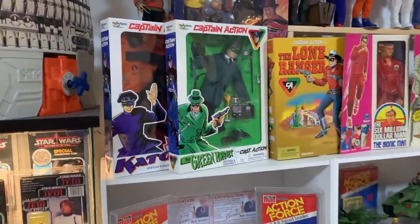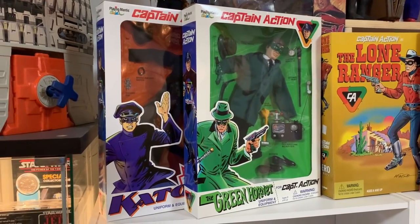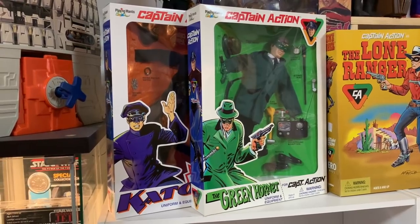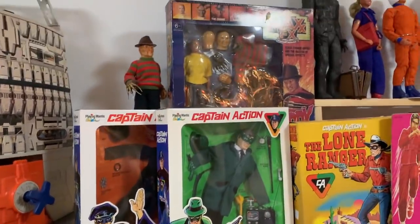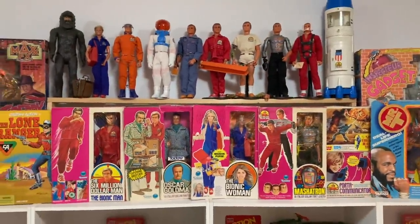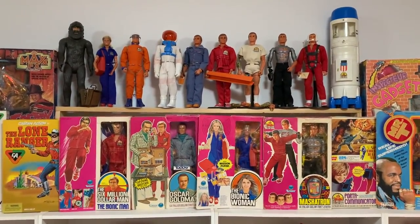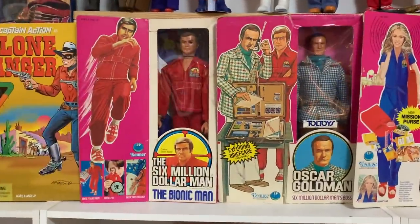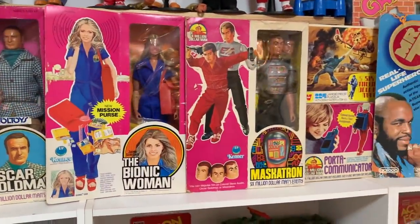Moving up here — a couple of carded Captain Action outfits. These aren't vintage; these are the Playing Mantis ones, but I'm a particular fan of the Green Hornets and wanted to display those. Max FX Freddy at the back there. Then we've got the Six Million Dollar Man collection — a number of loose dressed figures at the top with the transport and repair station, and then a number of boxed figures: the Bionic Man box, Oscar Goldman, the Bionic Woman, Mastertron.